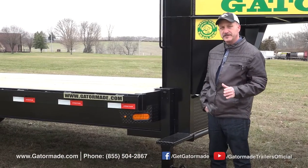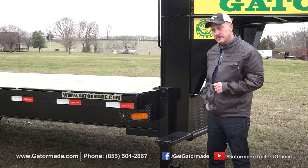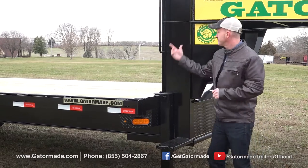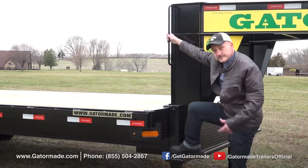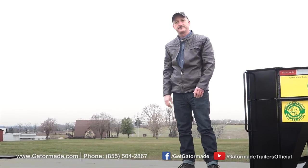One of the great things I love about GatorMade trailers is that most of their gooseneck trailers have this safety step and this safety grab handle — makes it easy to get on and easy to get off.